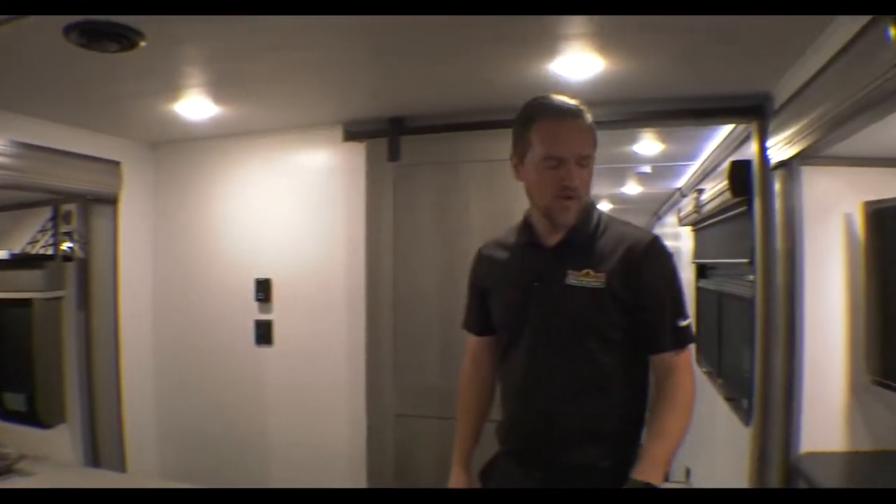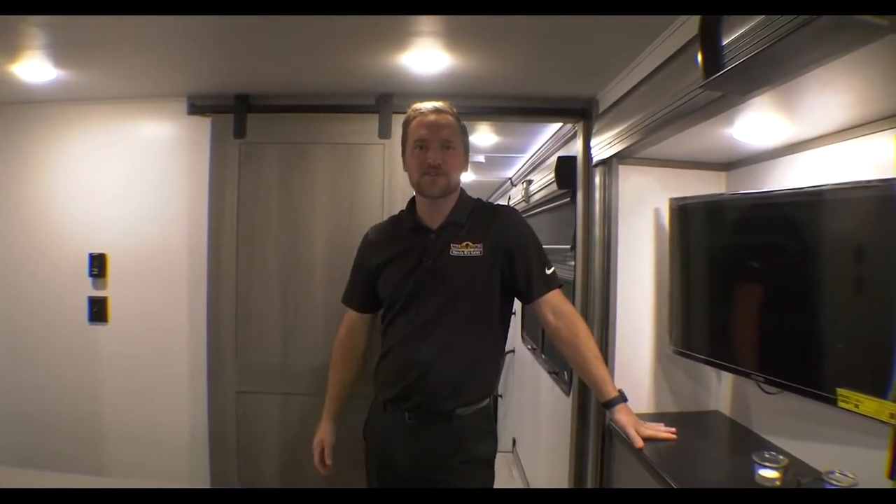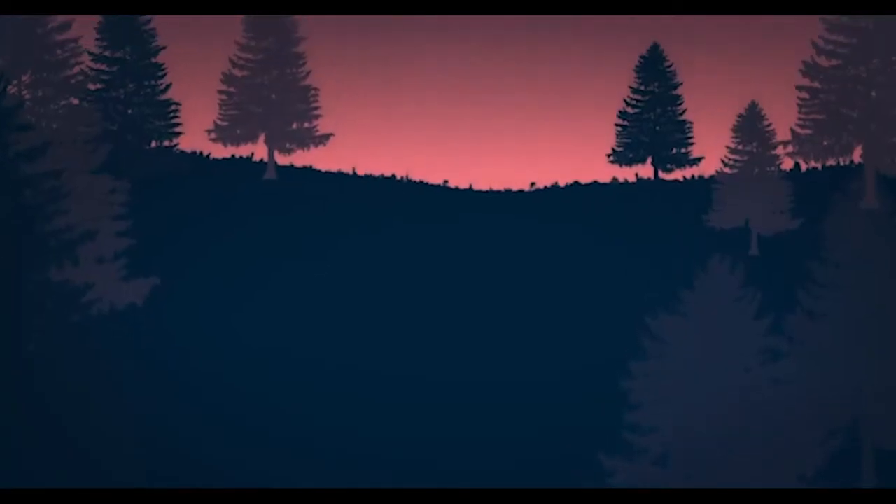Guys, we're having a big sale on this Montana. Come check us out, and appreciate you walking through this Wednesday with me. Thank you.